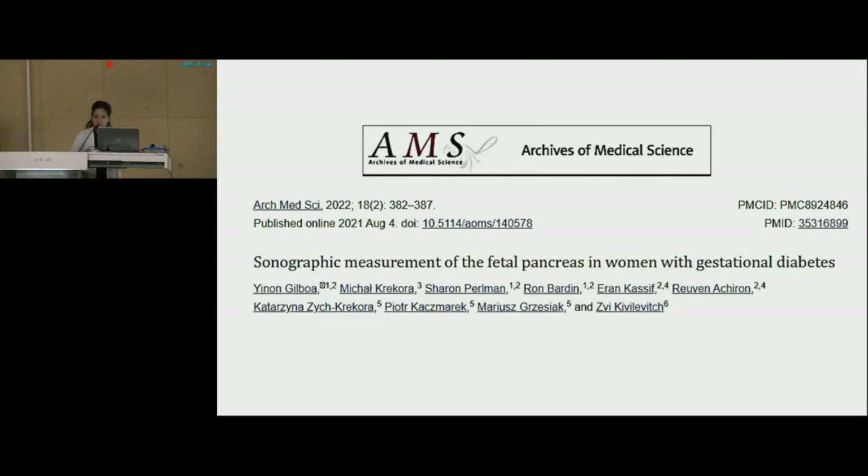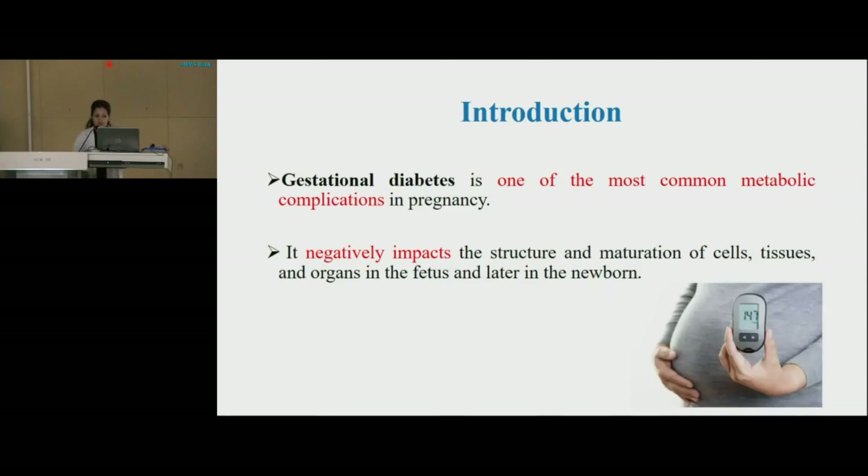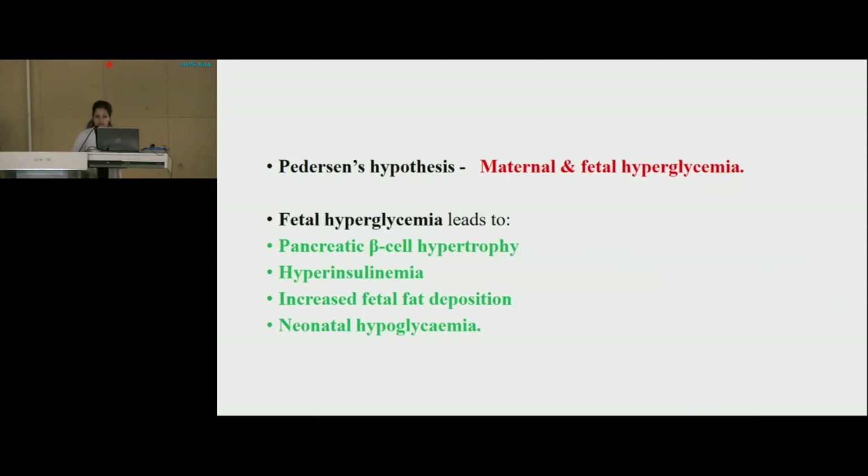Let's start with the introduction. Gestational diabetes, as all of us know, is one of the most common metabolic complications in pregnancy. It negatively impacts the structure and maturation of cells, tissues, and organs in the fetus, and later in the newborn. There is a hypothesis named Peterson's Hypothesis, which links maternal and fetal hyperglycemia. According to this hypothesis, fetal hyperglycemia leads to pancreatic beta-cell hypertrophy, hyperinsulinemia, increased fetal fat deposition, and neonatal hypoglycemia.